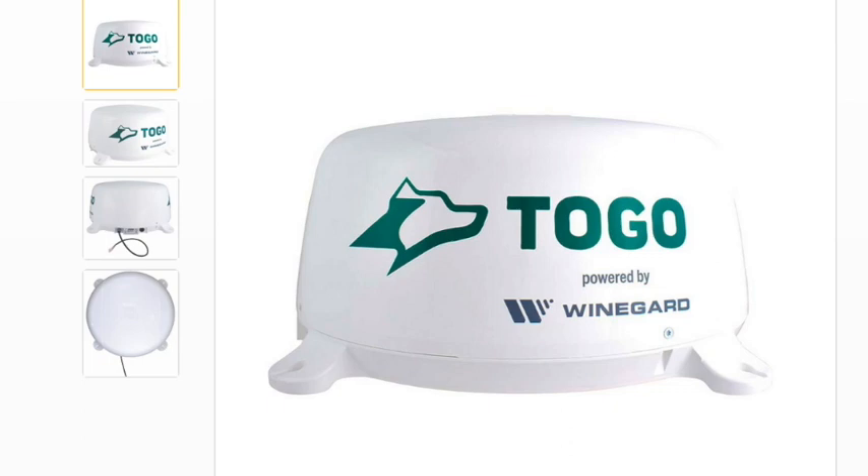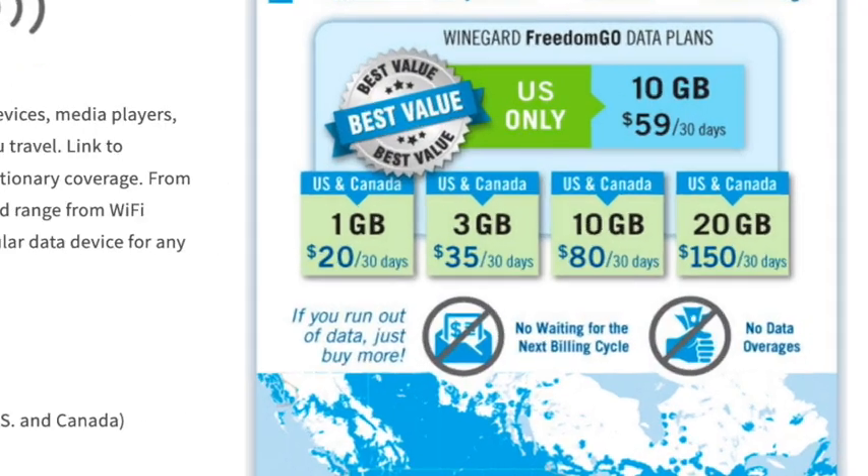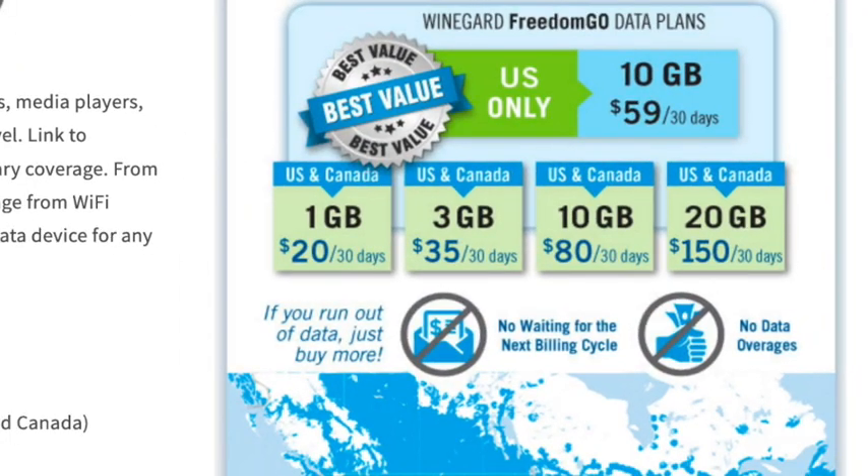The 2Go system is similar to the Connect 2.0, except that originally it would only work with AT&T. To their credit, Weingart modified the 2Go system so that it would work with the Weingart network service, AT&T, and hopefully Verizon — but I wouldn't hold my breath on that one. So at this point I'm going to go with the Weingart Freedom Go plan because it's going to be the easiest to get going. It is pay-as-you-go by month, and as of the publication of this video, 10 gig a month is $80 for U.S. and Canada, or $59 for U.S. only — so that's not too bad.